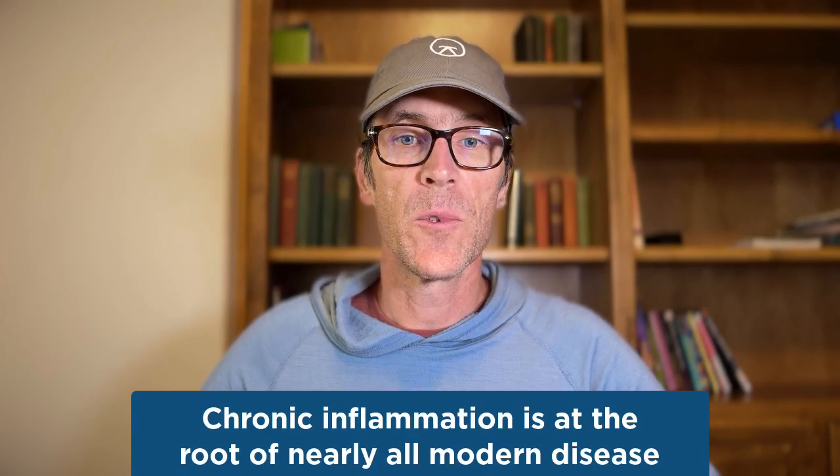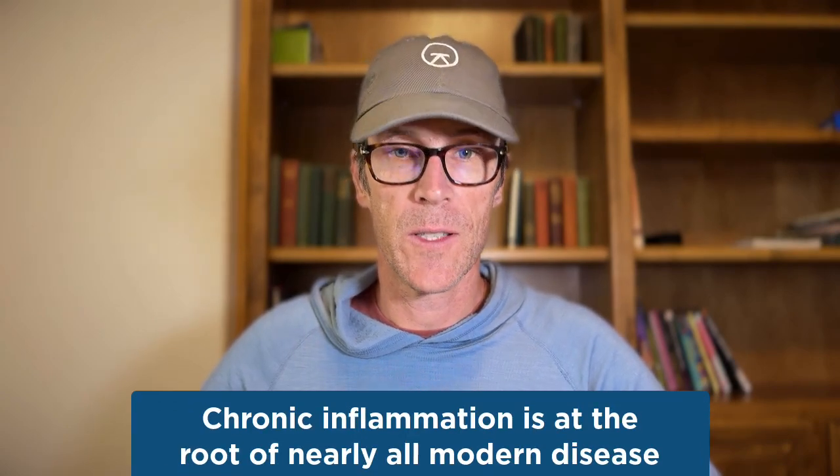The immune system is the body's primary defense against foreign invaders like pathogens, bacteria, viruses, fungi, environmental toxins, and antigens. It protects against potentially harmful changes in our cells like cancer and hyperactive responses to our tissues like autoimmunity. The immune system is also involved in wound healing and inflammation, and as you know chronic inflammation is at the root of virtually all modern disease.